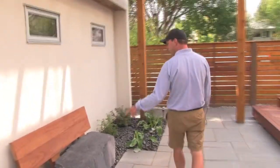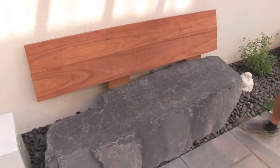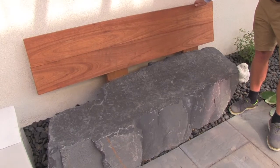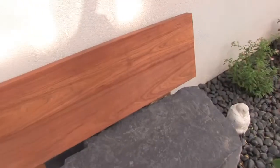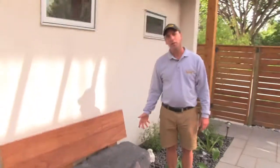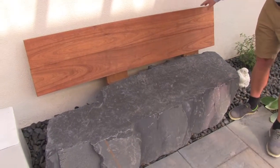We put in a different-looking bench here. This is a rundle stone bench and the back is Meranti mahogany, attached right to the back of the rundle stone. It's one big chunk of rundle stone that comes from Mount Rundle just outside of Canmore.